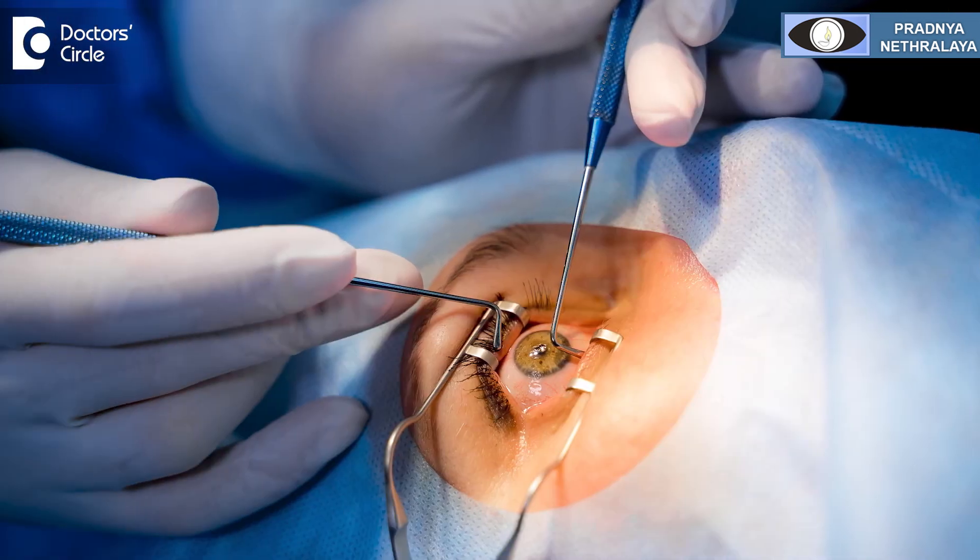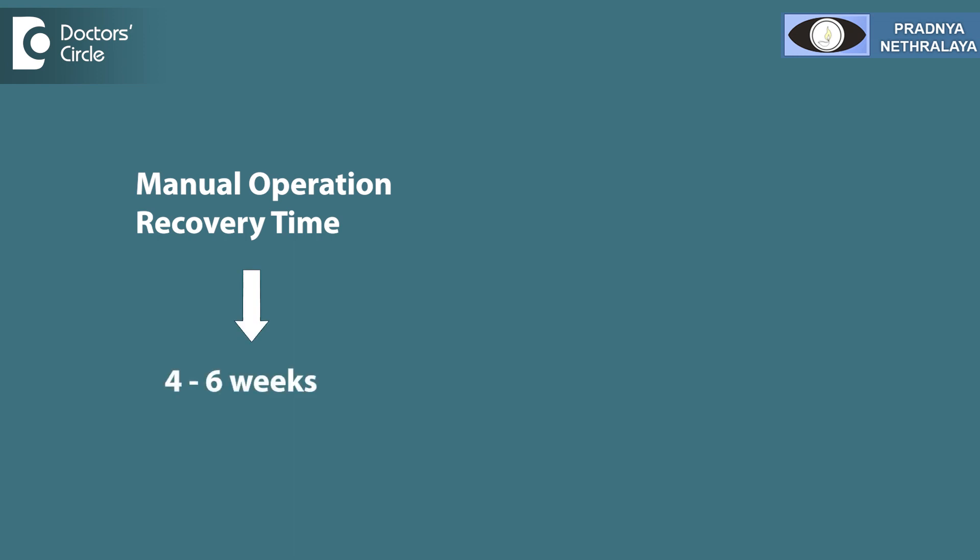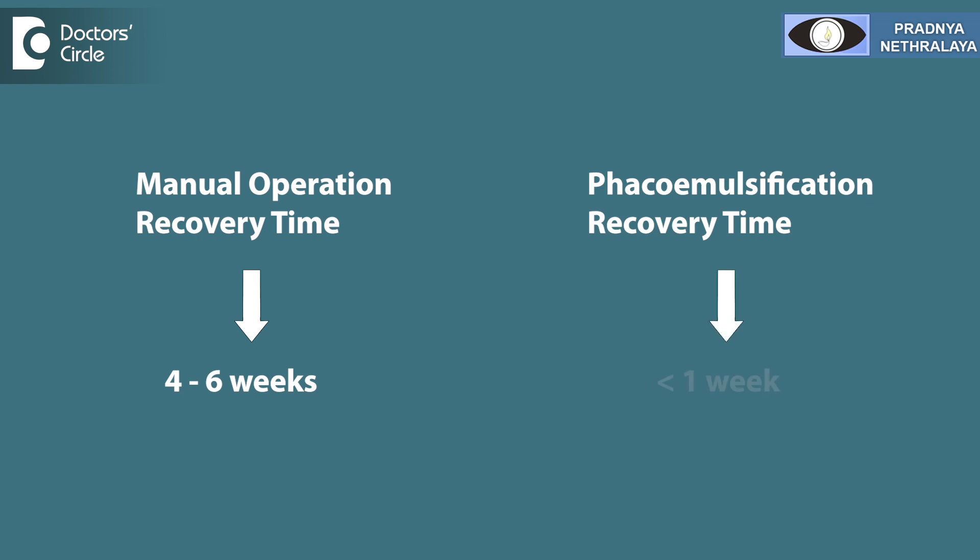If the cataract is very hard, one may have to resort to a manual cataract operation, where a larger incision is made in the eye, the lens is manually removed, and replaced with an artificial lens. The recovery time for manual cataract surgery may be 4 to 6 weeks, compared to phacoemulsification where recovery is within less than a week. Hence, it is better to remove the cataract before it becomes very hard.